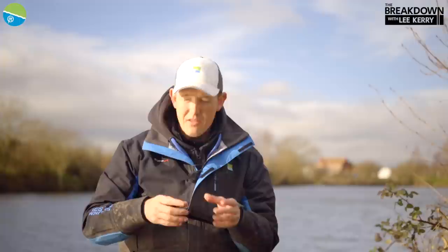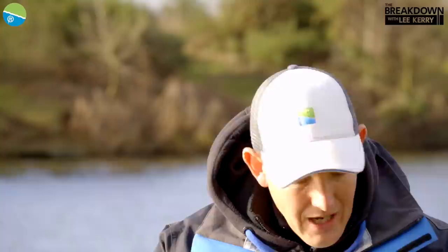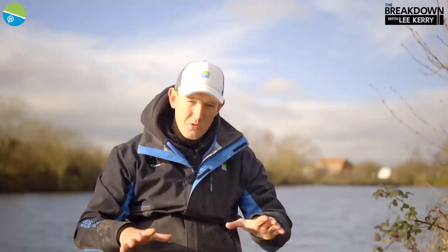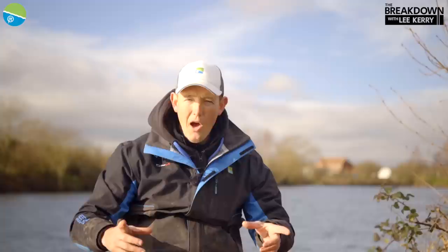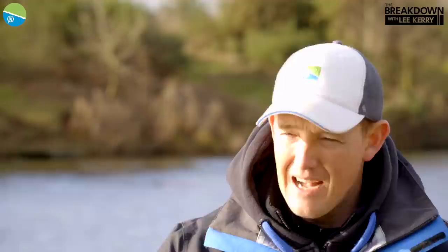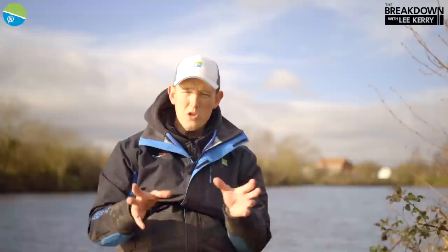I'm looking to fish somewhere where the bottom is firm because I want to be quite aggressive with the feed. When you're fishing on a soft silty bottom, if you feed too much bait you get a lot of indications — the fish dig around in the silt and it's no good. Whereas on a firmer area I can be a little bit more aggressive, and bigger fish — bonus bream, big perch, things like that in a silver match, not to mention carp — come in during the latter stages of the day to that short area. We know that from pole fishing.